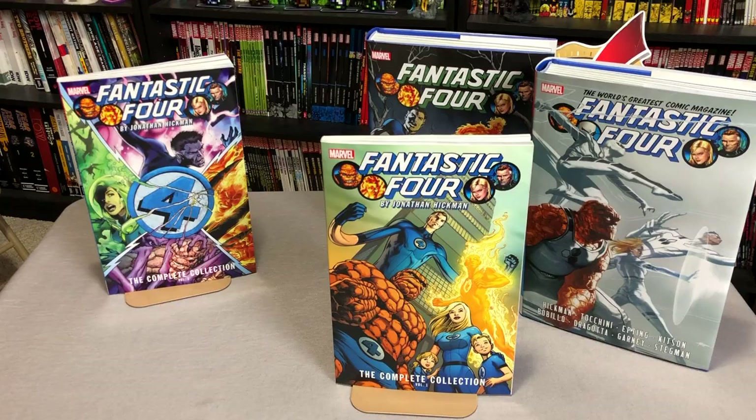Let me know in the comments down below if this is the way you're collecting it in trade paperback or big fat trade format, or if you're waiting for the omnibuses to come back into reprint. Are you even an omnibus collector, or do you just like collecting them in this easier-to-read format? I'd love to know your responses. Again, this was the Uncanny Omar — thank you very much for watching. Don't forget to hit that like and subscribe button, and remember: if it's classy and cool, it must be Near Men.